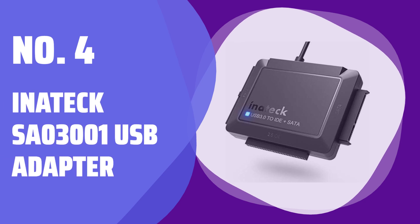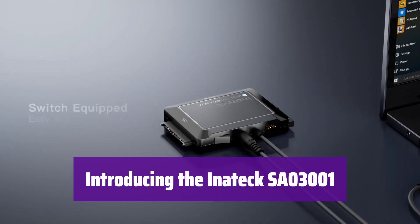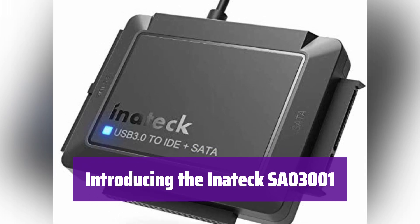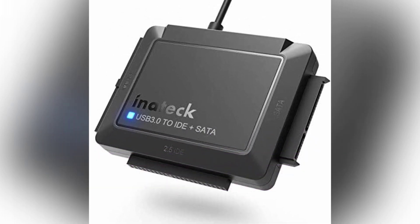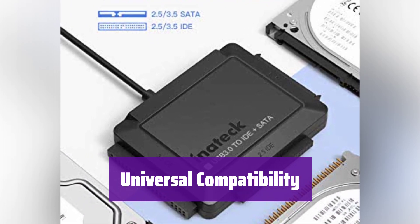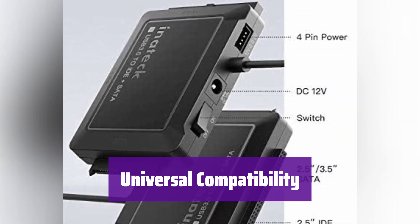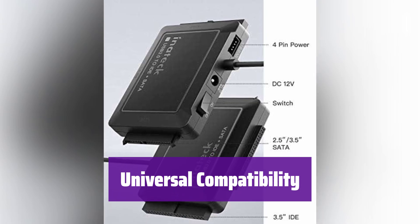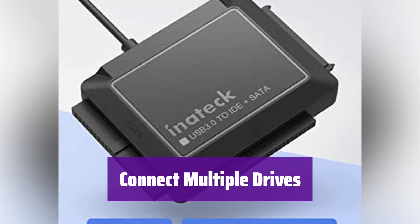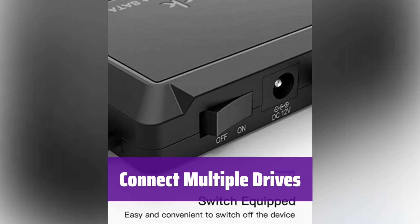Number 4: In-Atec SA-03001 USB Adapter. This is a versatile adapter that bridges the gap between your computer and a wide range of storage devices — your solution for easy data access and transfer. It supports various hard drives and optical drives, including 2.5 and 3.5-inch SATA and IDE drives, as well as SATA DVD-ROM, CD-RW, DVD-RW, and DVD+RW. You'll be able to connect nearly any storage device. This adapter allows you to connect up to three hard drives simultaneously — one SATA and two IDE connections — so you can access all your data quickly and efficiently.